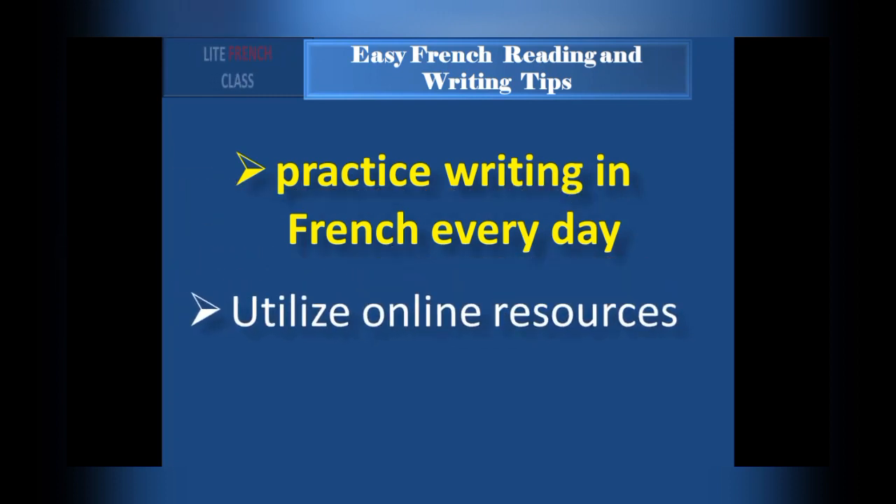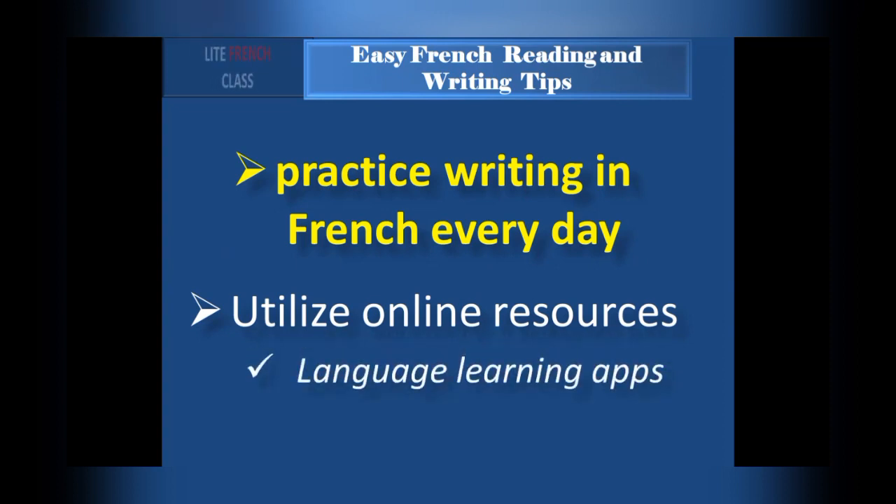Utilize online resources such as language learning apps. We have a lot of online resources — language learning apps and websites are two examples. These resources often provide exercises and activities to help reinforce your learning.